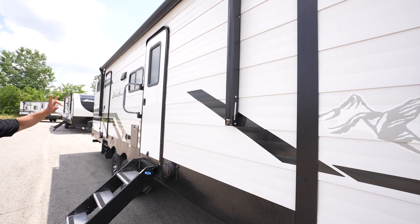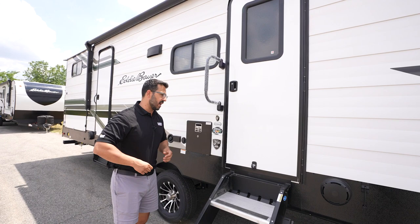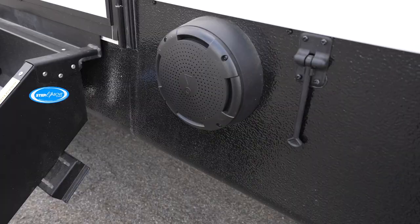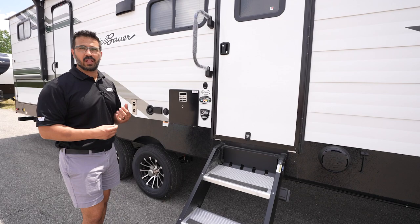Coming back a little further is a power awning that covers both entrances on the 34BHS and has an LED light underneath for nighttime use. There are two outside speakers controlled by the multimedia center inside, and I liked that they mounted them low rather than up high — that way they play right at your campsite, so you don't have to have the volume as loud and are less likely to bother neighbors.